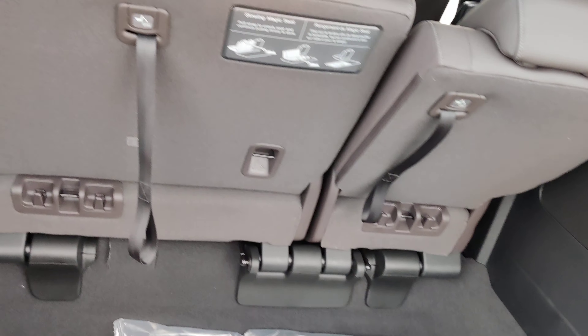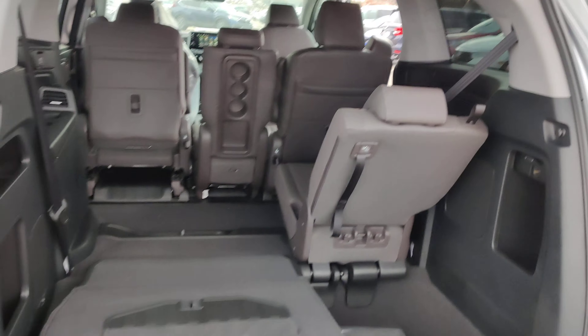Right over here is your trunk area. And if you pull this lever right here, the seats do fall down — it's a little harder with one hand — but the seats do fall down for the extra trunk space too.